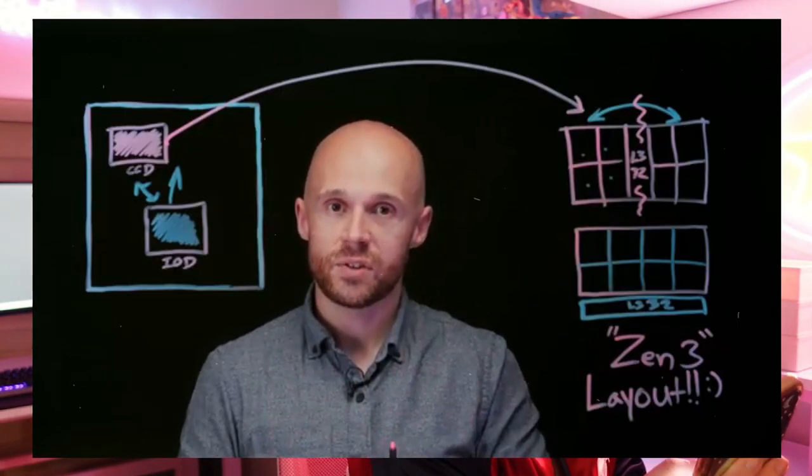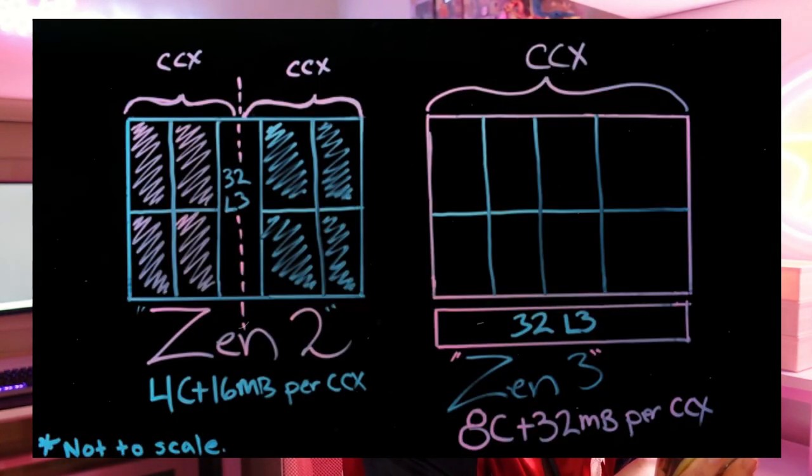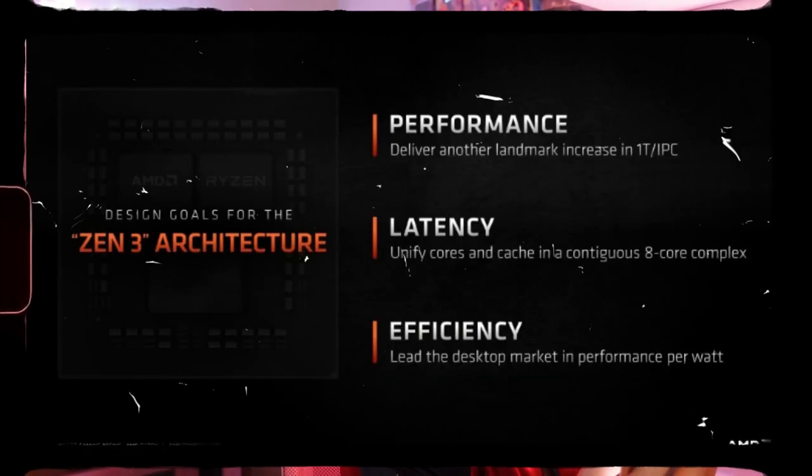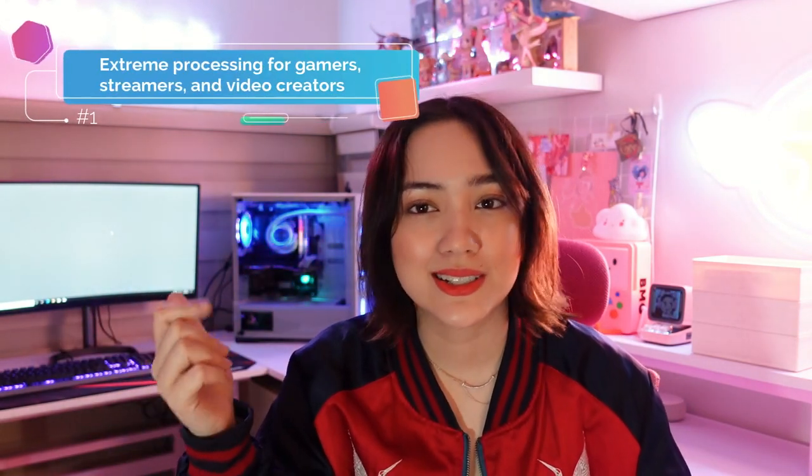The Zen 3 cores are actually designed for the world's best gaming processors with a historic 19% higher instructions per cycle, lower latency, and power efficiency leadership. So why is the AMD Ryzen 9 desktop processor good for you anyway? This is extreme processing for gamers, streamers, and video creators.